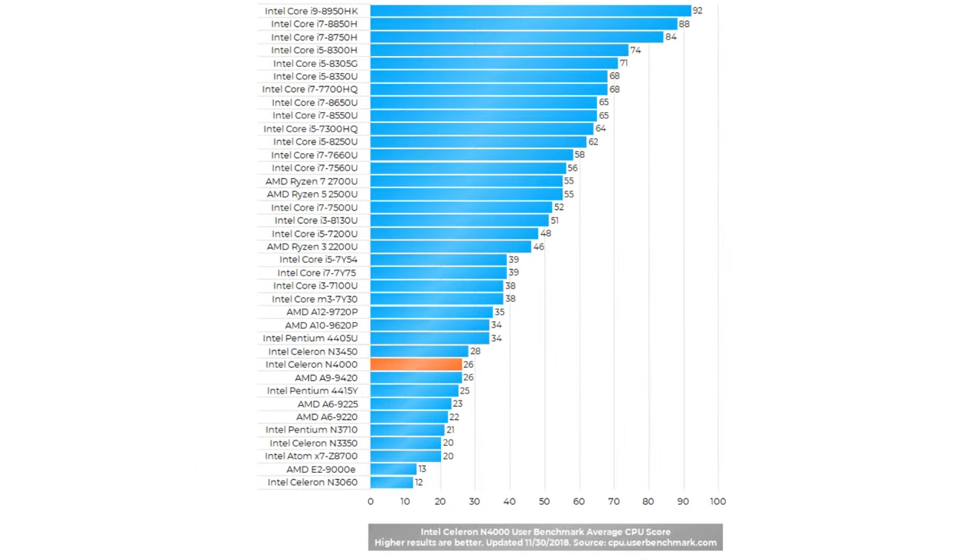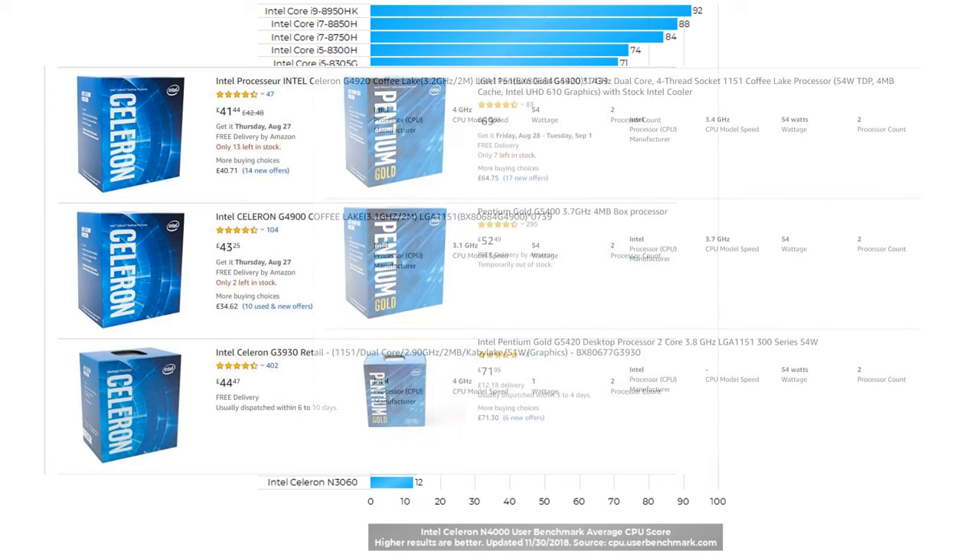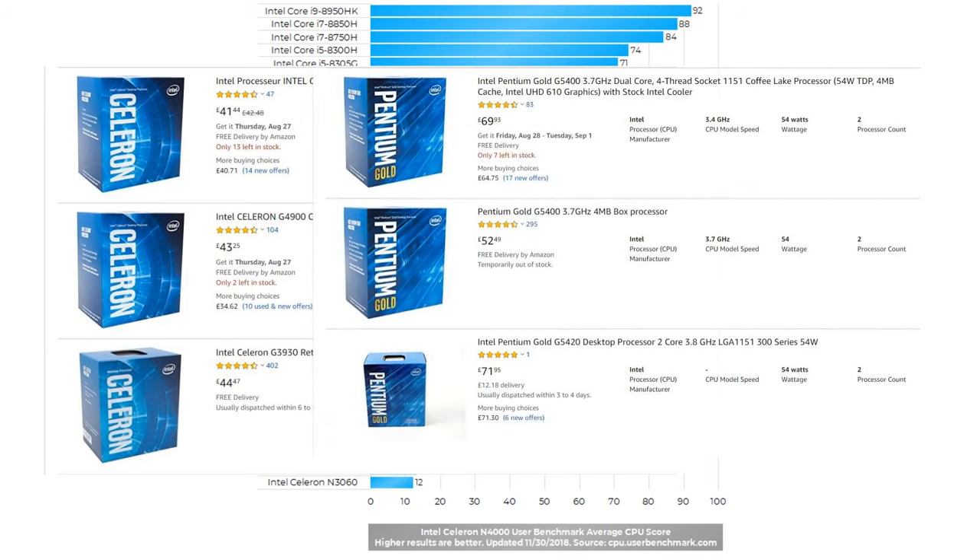As you can see from the benchmark test, even the best versions of the Intel Celeron really lack the power you need for everyday computing. And when you compare the prices of the Intel Celeron and the Intel Pentium, the Intel Pentium is a much better choice, considering it is only roughly £20 more.